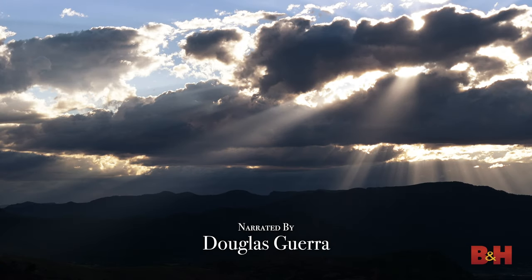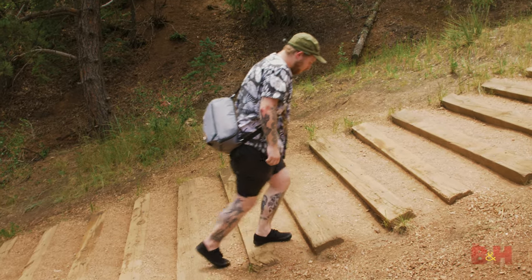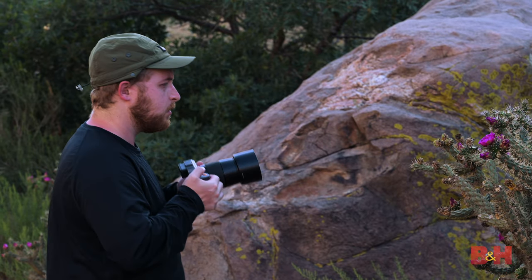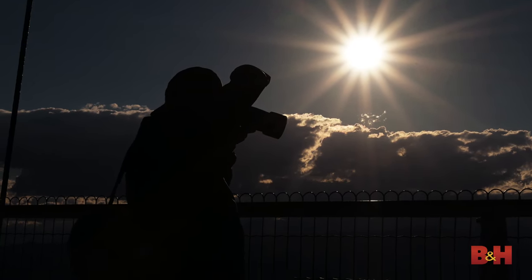Traditionally larger than their 35-millimeter brethren, medium format cameras have been considered unwieldy for the long, arduous journey that Bjorn has embarked upon. But as a mirrorless camera, can the X1D2 with its smaller form factor and lighter body give Bjorn the edge he needs?